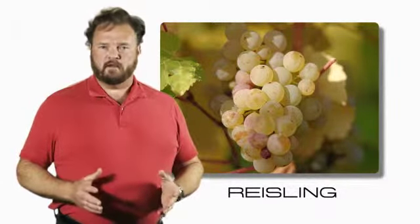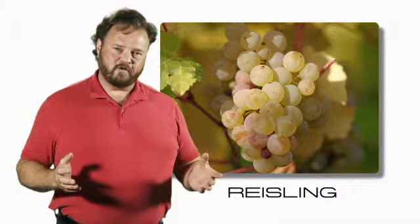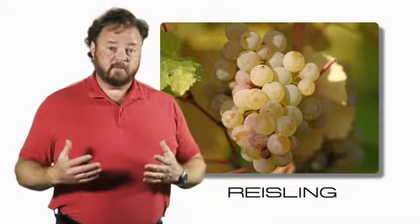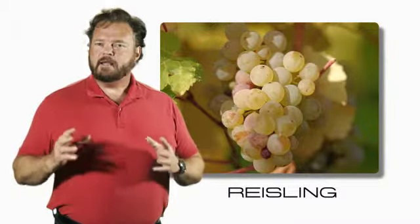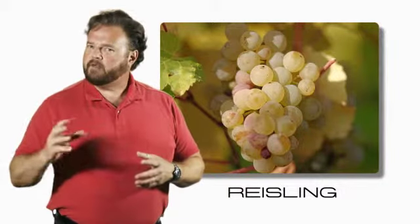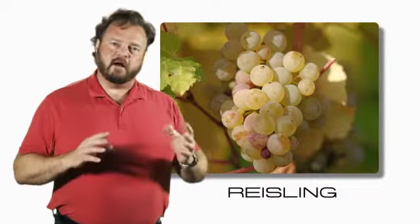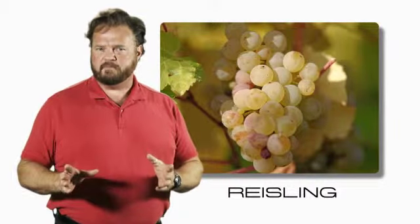Riesling is the queen of white grapes. You can have your Chardonnay, you can keep your Sauvignon Blanc. As far as I'm concerned, Riesling is the queen of all grapes. It produces wines that feature the fruit. They can't be covered up with oak, they can't be massaged. That fruit has to be front and center in all Riesling-based wines.